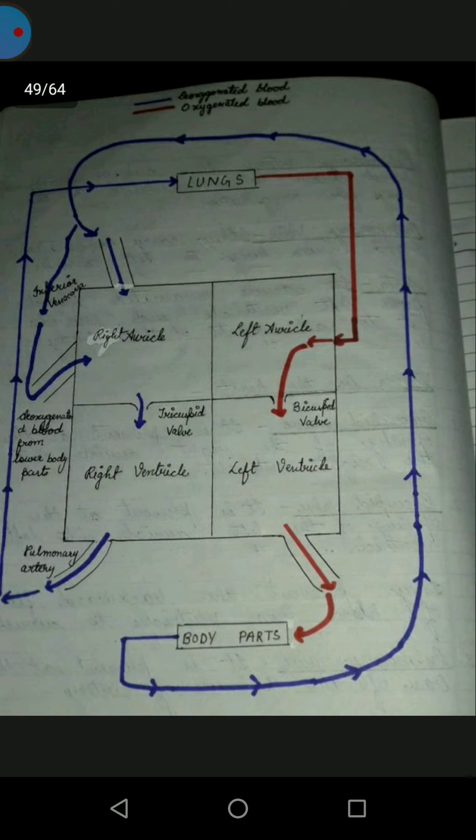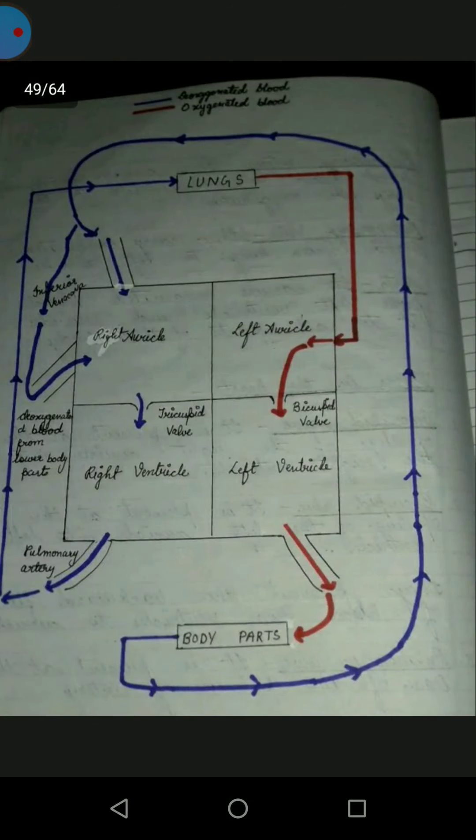In the diagram, oxygenated blood is shown in red and deoxygenated blood is shown in blue, so we can easily see how much blood is oxygenated and deoxygenated. This will make it easy to read and understand the circulation.